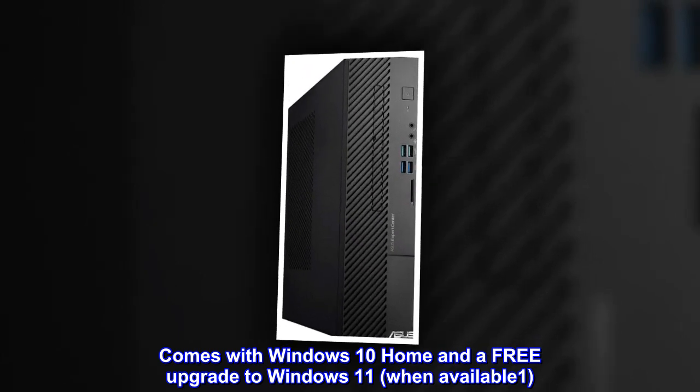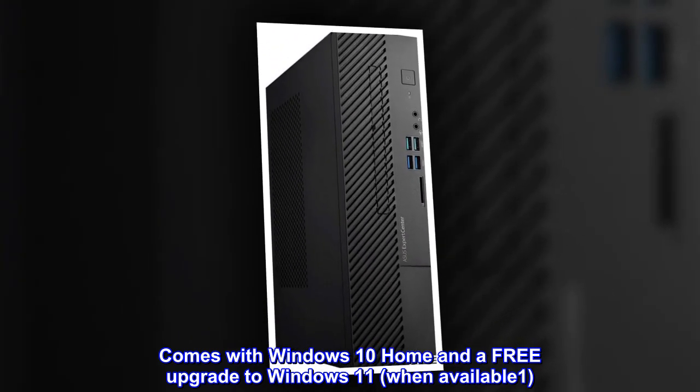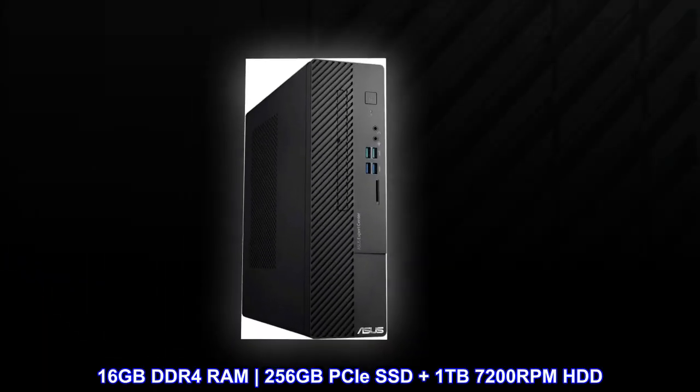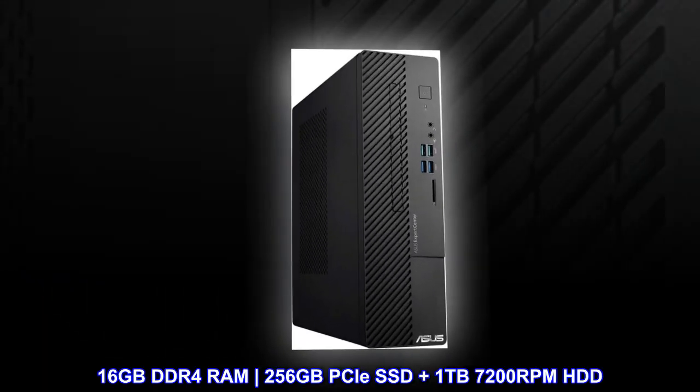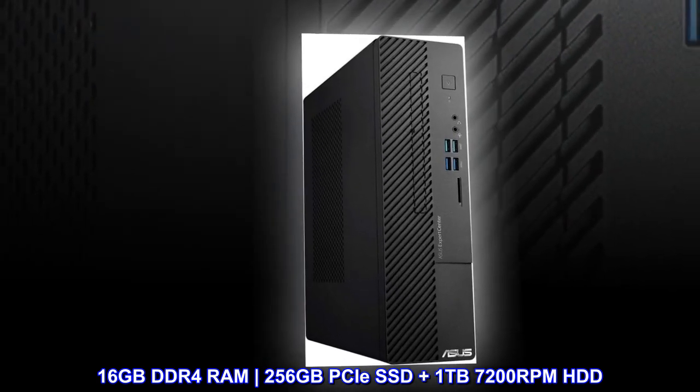Comes with Windows 10 Home and a free upgrade to Windows 11 when available. Features 16GB DDR4 RAM, 256GB PCIe SSD, plus 1TB 7200 RPM HDD.